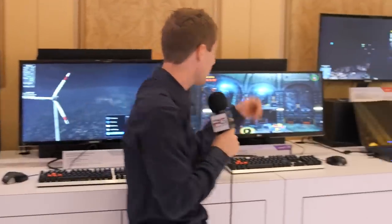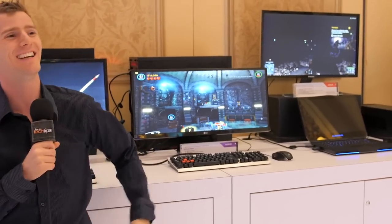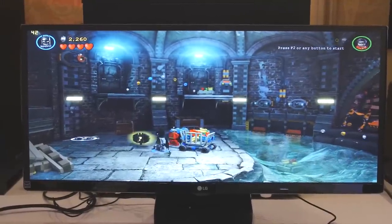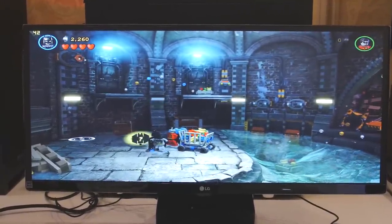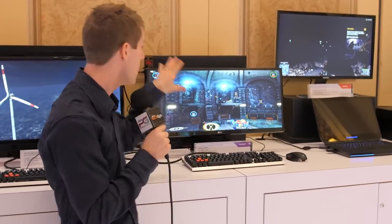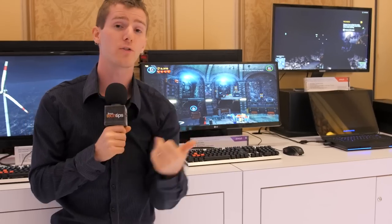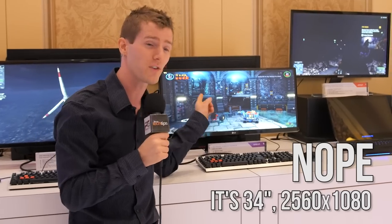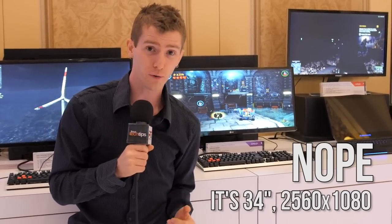This one right over here is the LG 29UM67 — a 2560 by 1080 IPS monitor. We've actually reviewed its little non-FreeSync enabled brother. I'm personally a huge fan of the whole ultrawide thing. LG is also showing off — hopefully we're going to check that out tomorrow in their booth — the 34-inch, 3440 by 1440 version of this monitor, which is also 60Hz and FreeSync enabled.